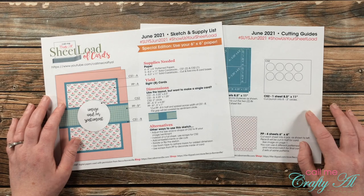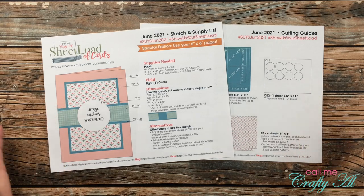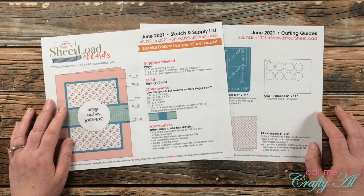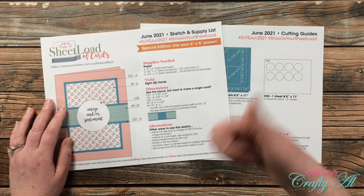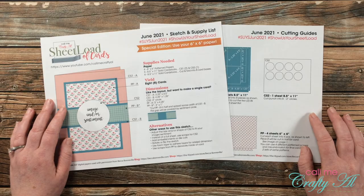I'm sure now you know why this is one of my favorite videos each month. I love to see all of the cards together in one place, see their individual takes on the new Sheet Load of Cards, and just be able to share this with you. If you enjoy this video, I hope you'll give it a thumbs up, and until my next one I hope you're all having a crafty day — bye bye!